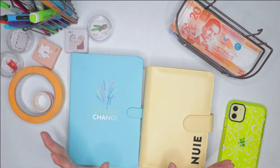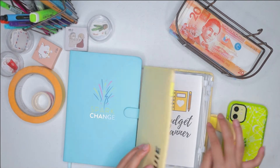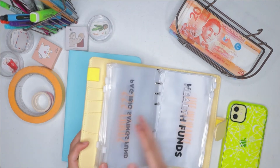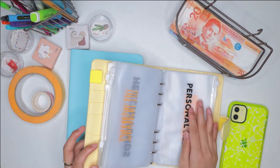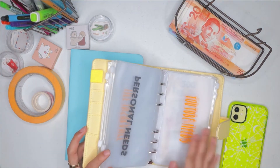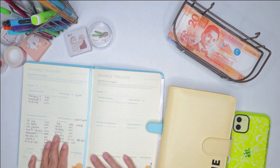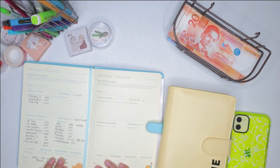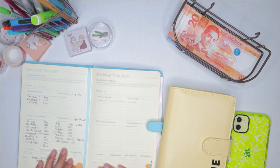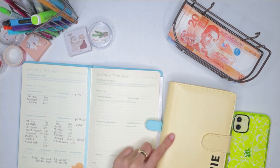If you guys don't know what cash stuffing is, it's basically using this binder right here. There are a lot of zip-lock bags inside and you can use your funds for each different bag. Here is my savings tracker for the month of September, and basically I will reflect here on my expenses and put my cash in the binder for that specific fund.